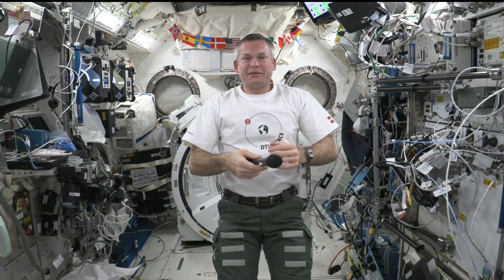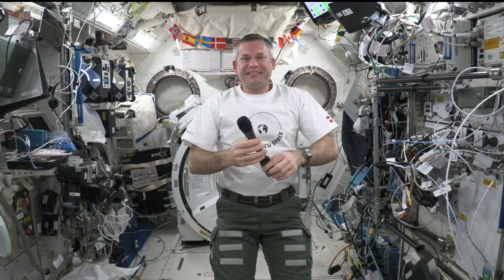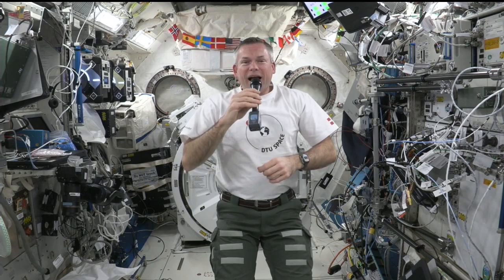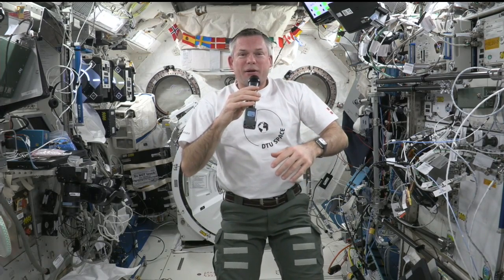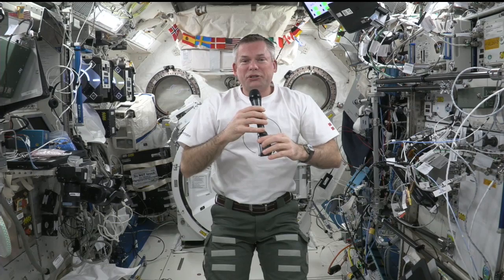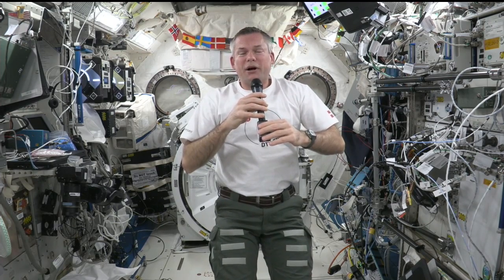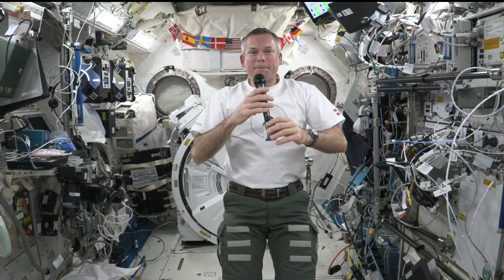Our next student question is from Laura Esther Eising. Hi Andreas, I was wondering what your favorite kind of experiment is to conduct on the ISS. My favorite experiment would be one where I'm actively participating in the scientific process — where I'm helping to make the discoveries using my hands. There are so many different experiments up here, ranging from experiments like that, where we're actually participating in the process, all the way to experiments where we are essentially mounting a black box, turning it on, and letting the experiment run autonomously in the background. But the ones where I'm actively involved are the ones that are my favorite.